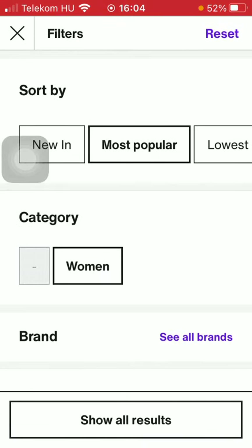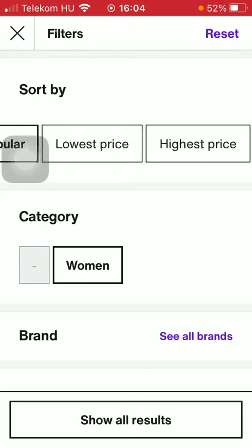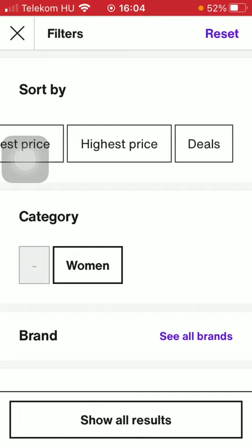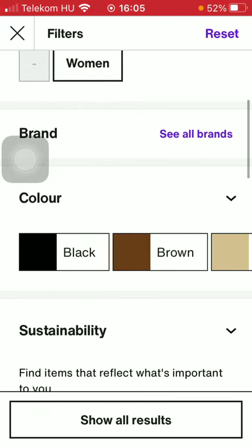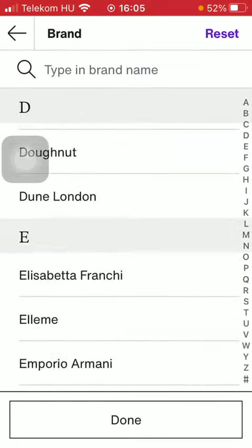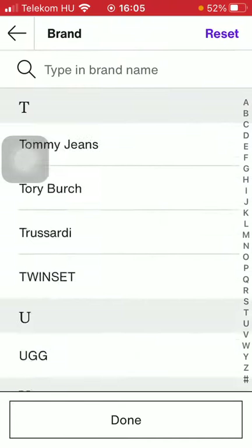Here you can narrow down your search by selecting to sort by options such as most popular, highest price, and so on. You can also select the category, which is now set to women. You can also search for particular brands. If you click on the 'see all brands' option, you have the ability to scroll down and select from a vast variety of options.